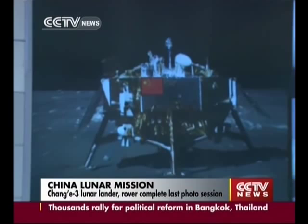Clear, complete images of the Chang'e-3 lander have been sent back to Earth. The U-2 rover carries a panoramic camera for real-time video transmission.